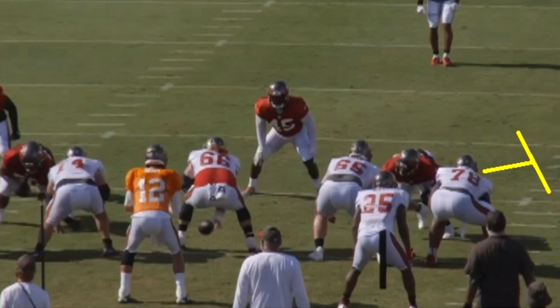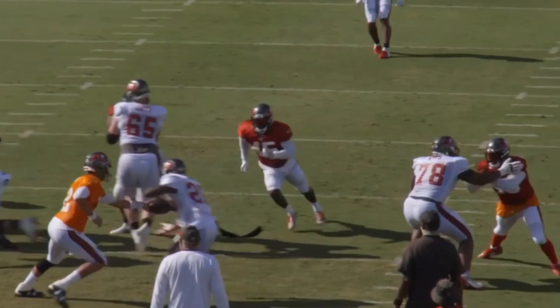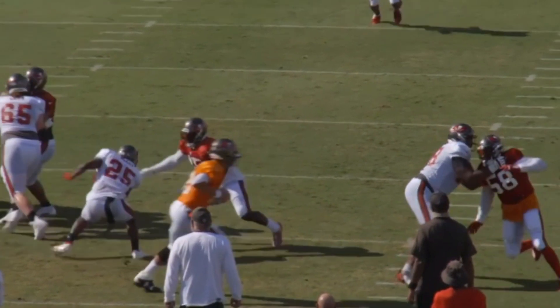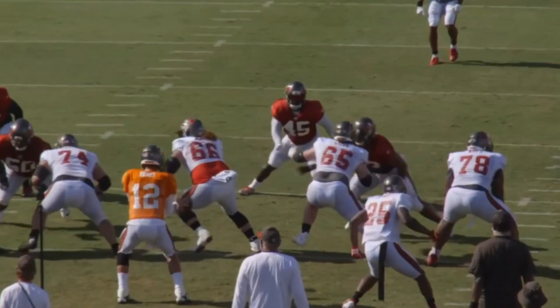Here's another example where he's going one-on-one against Shaq Barrett — pretty decent player. While Barrett tries to get Wirfs' right hand out of the way, Barrett just misses. Wirfs is able to get that right hand right on Barrett's left shoulder pad, and Wirfs is done at that point — he can completely take him out of the play. That's definitely pretty promising for Buccaneers fans.